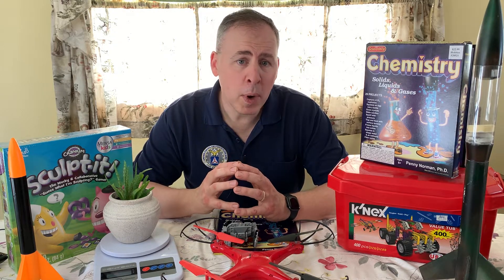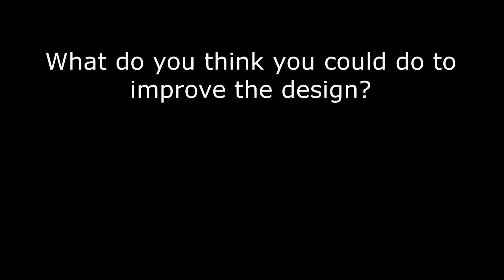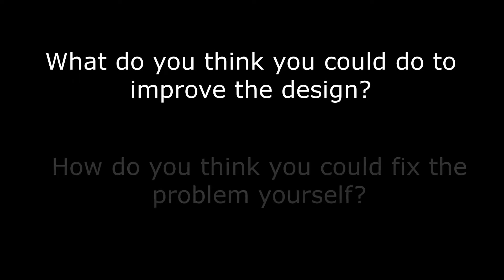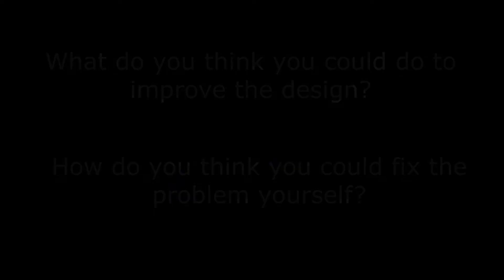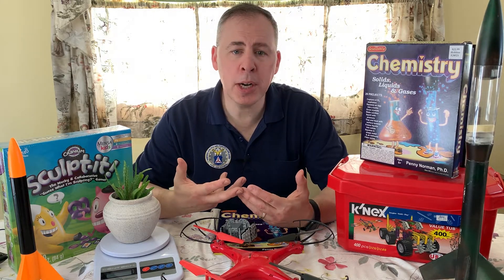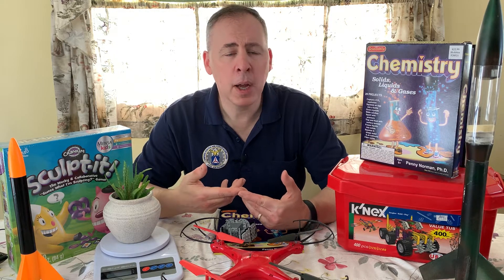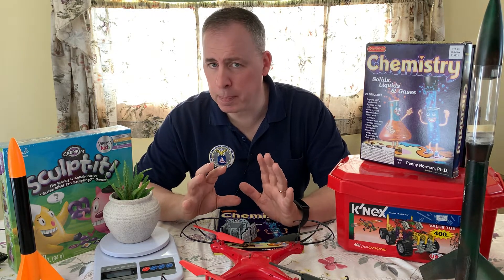So when your child asks for help, try to answer with the following: "What do you think you could do to improve the design?" or "How do you think you could fix the problem yourself?" Asking open-ended questions gives the child the opportunity to think through the problem. The goal is to help, but to know when to let your child struggle a bit.